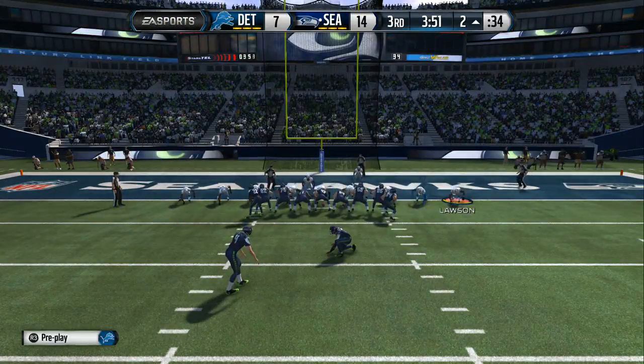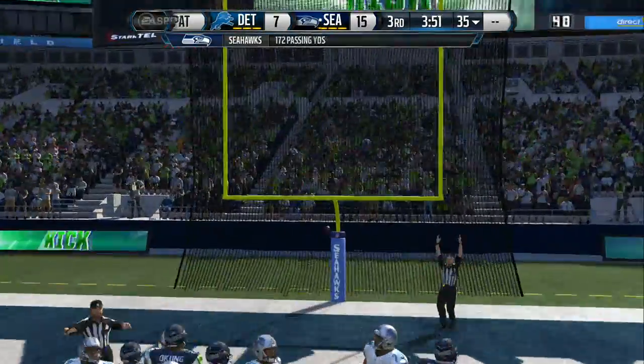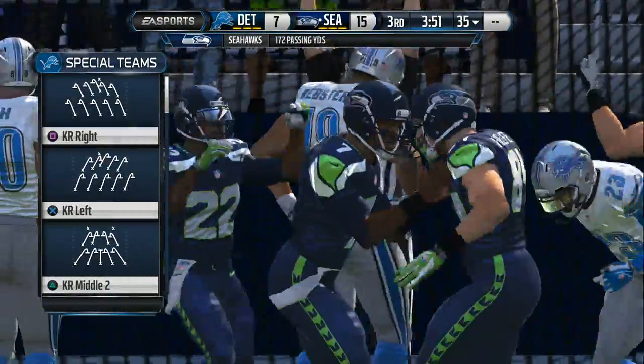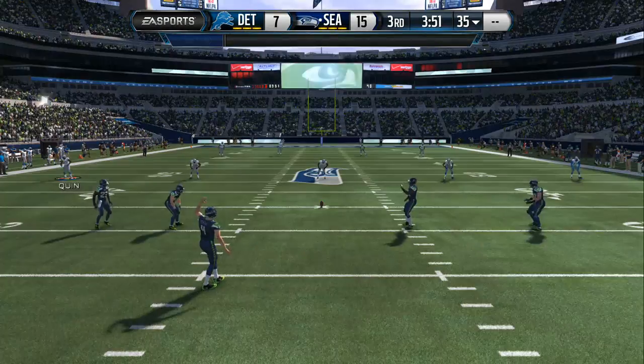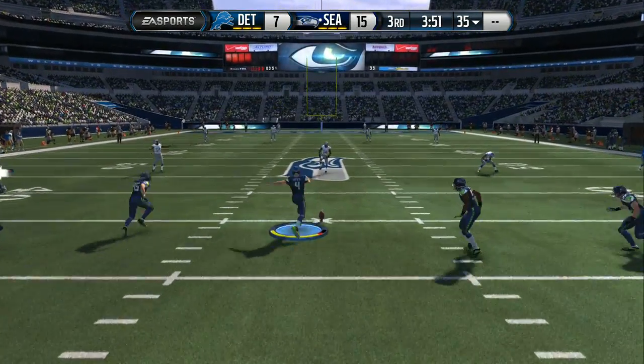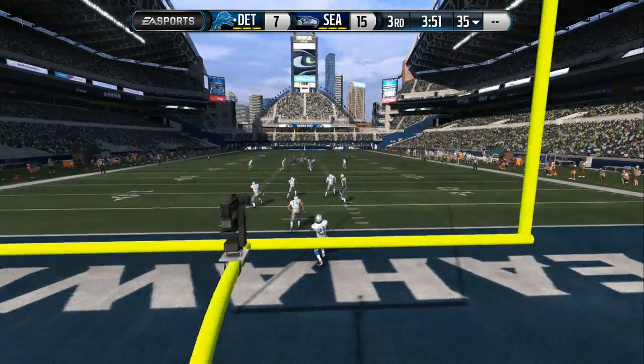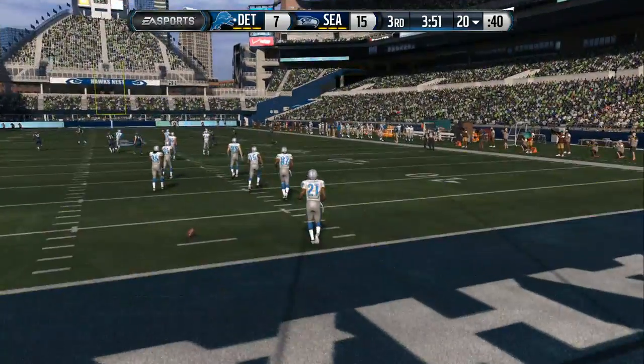The Seahawks now lined up for the extra point — extra point is good. Steven Houska ready for the kickoff. Signals right away — fair catch.